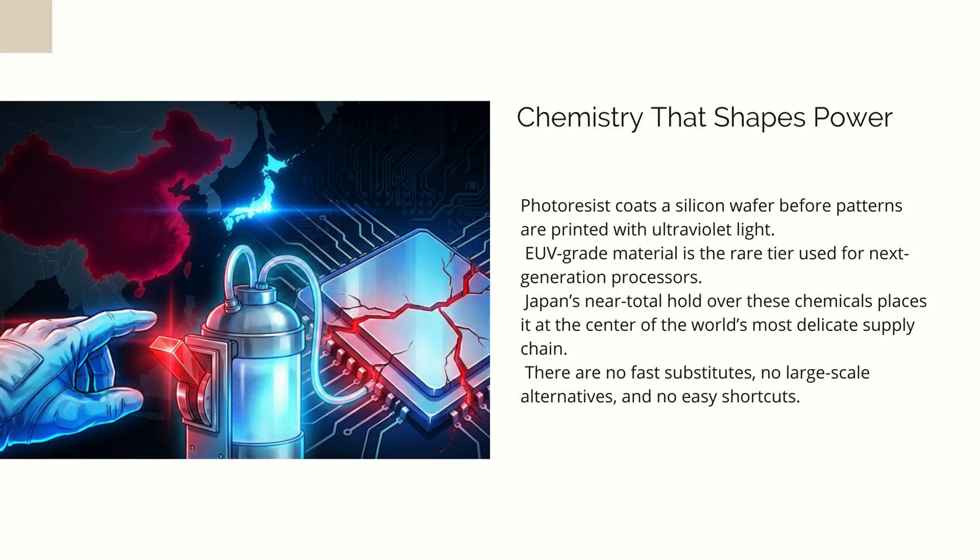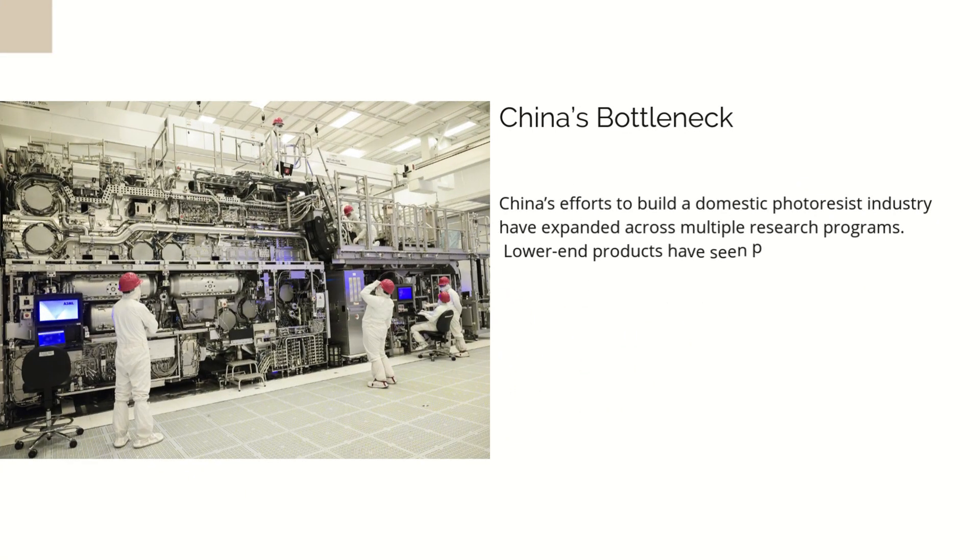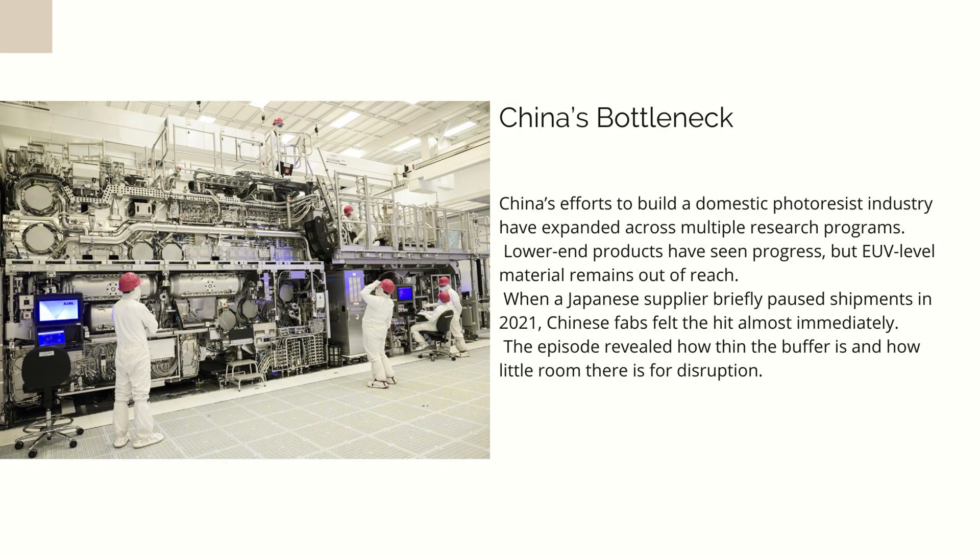The difficulty lies in the nature of photoresist chemistry. These materials demand a level of purity, consistency, and reactivity that is extremely unforgiving. A microscopic contamination can ruin an entire wafer batch. A slight misreaction can alter the electrical characteristics of the chip. A change in viscosity or coating behavior can break production lines that cost tens of billions of dollars. Every fab has to validate new resist suppliers through endless tests, stress conditions, defect scans, and yield trials — it often takes years for a new supplier to be trusted. Even when the resist technically works, the fabs may stick with a legacy provider simply because yields are known, predictable, and safe.